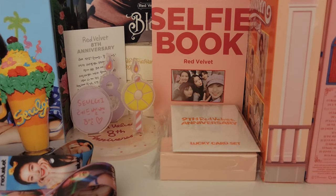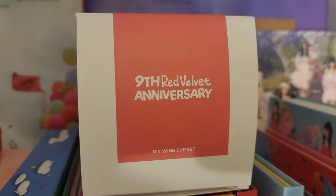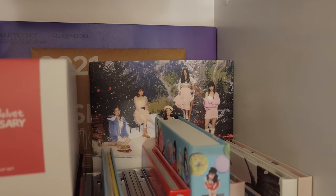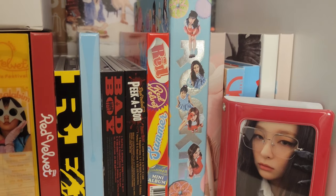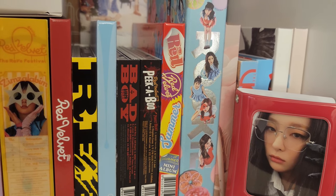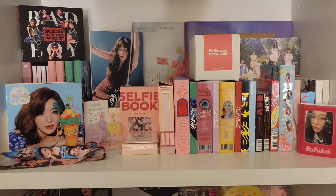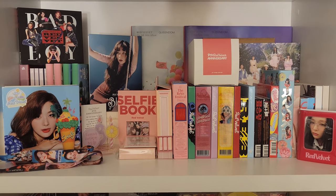I also like the front of Summer Magic and the front of Seulgi's Bloom. On this shelf I have a keychain I got from a K-pop store in Atlanta when I went to see G-Idle in 2022. We also have the Red Velvet Selfie Book, some 8th and 9th Anniversary merch, and the Wine Cup set. In the back wall you can see the Queendom albums, the SMCU Palace albums, and the SM Town Winter albums. As far as the Rookie album, I have Yeri's version — I was trying to find Seulgi's, but I just decided I'm okay with Yeri. I've kept this shelf pretty much the same with minor changes and additions, and I actually really do like it.